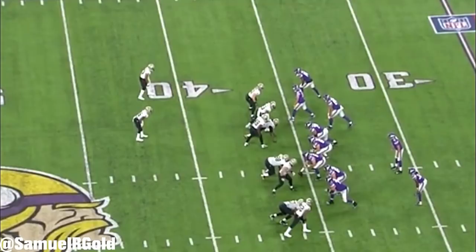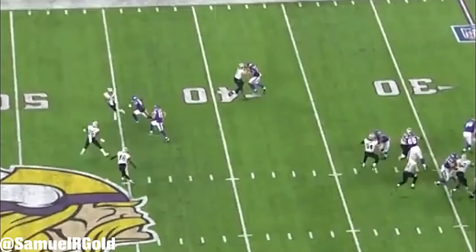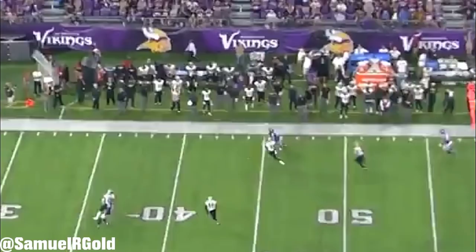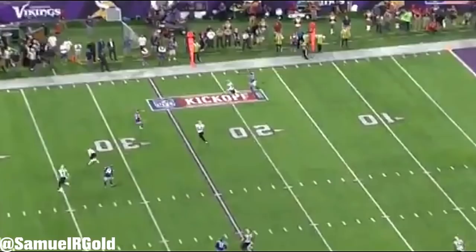Outside of the deep-over route in this offense, my other favorite route that he runs is the corner. From a bunch set on the right, he stutter-steps and then sharply breaks to the sideline. Since the defense is in man coverage and the responsible defender has inside leverage, this is what opens the throwing lane for the pass. The bunch set is actually a very good formation to run this route, and the Vikings use it multiple times in their win over the Saints.